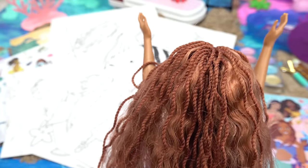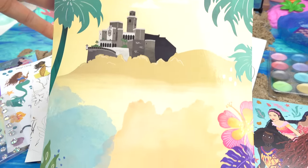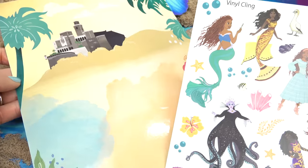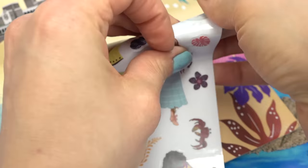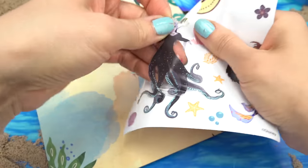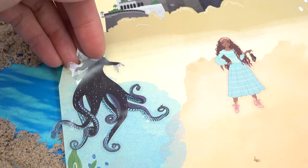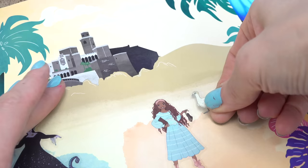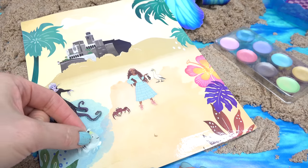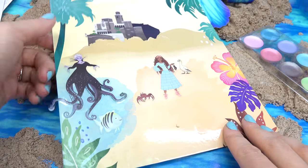I don't even know what to pick to start out. I know exactly what Ariel wants — to be on land. Let's go ahead and use these vinyl clings to put on our image. Ariel as a human is going to be on the sand right here. We're going to have Ursula — look at her tentacles, she tricked Ariel — right in the sea here. I'm definitely going to put Scuttle next to Ariel, and Sebastian and Flounder are going to be in the sea. Too bad we don't have one of Eric. Here is our scene.